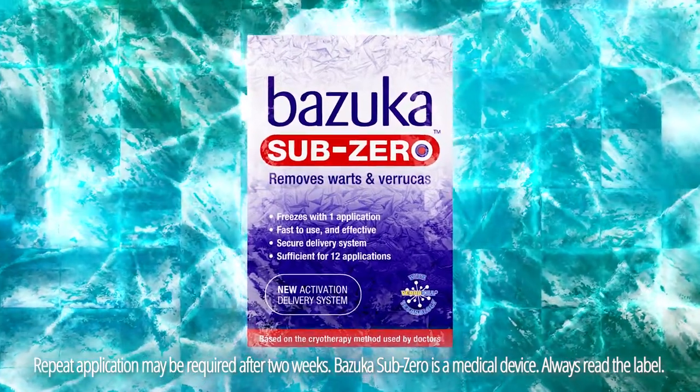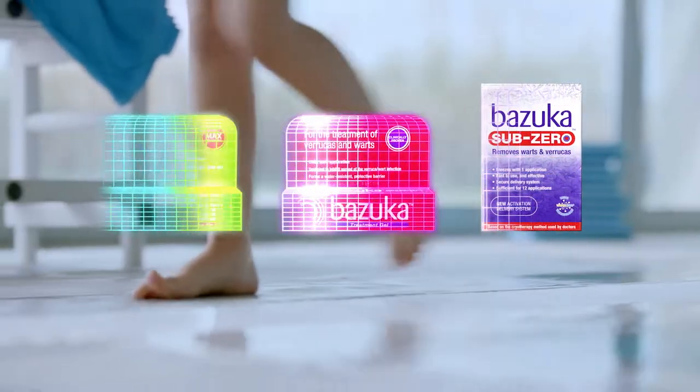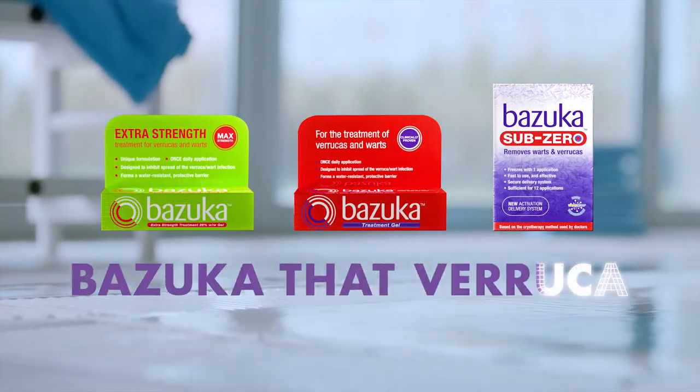It may only take one application. Trust our experts. Choose the UK's number one selling range and bazooka that verruca.